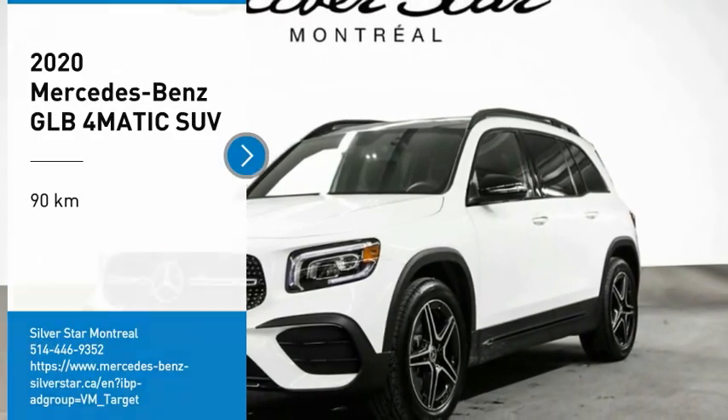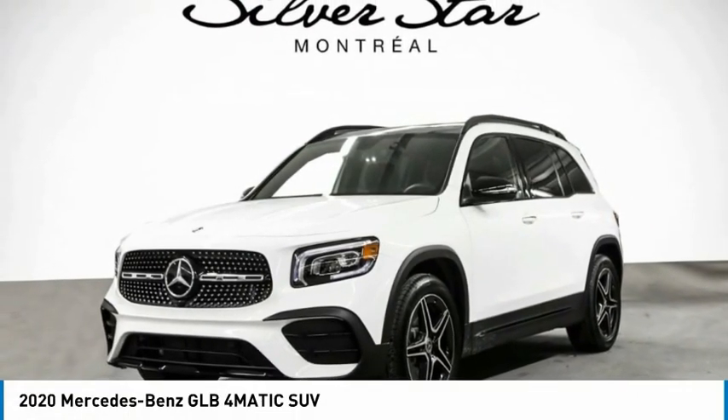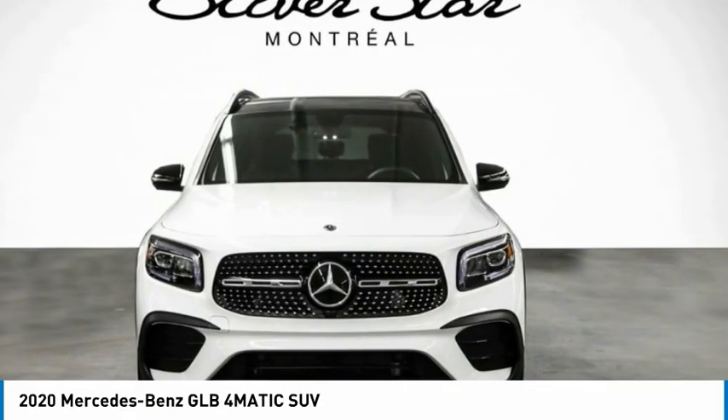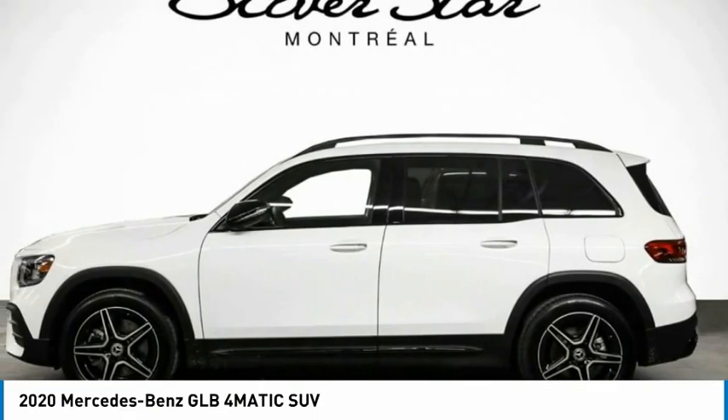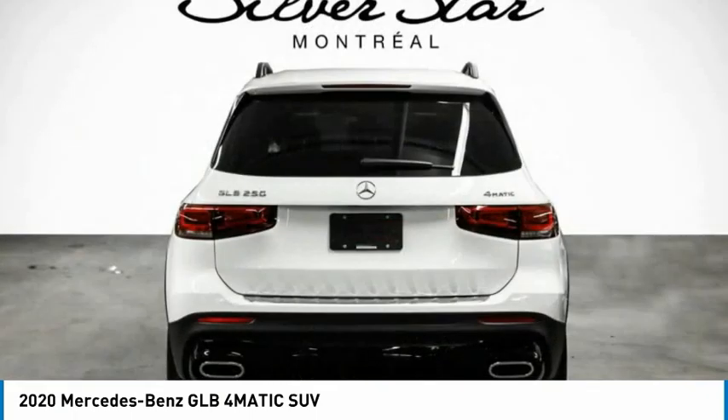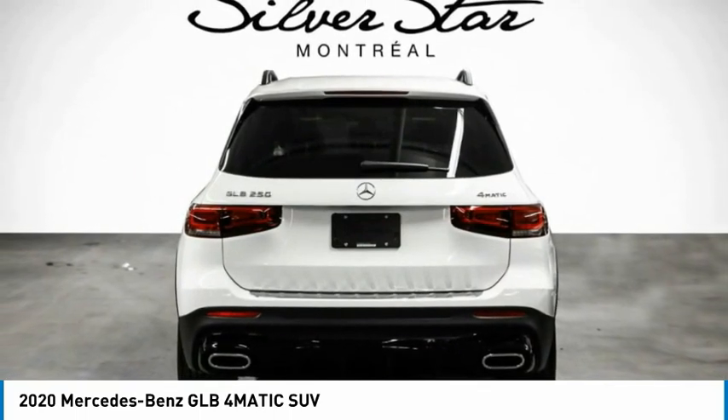Come test drive the 2020 GLB. The Mercedes GLB is a spacious crossover that offers a plethora of technology and luxury features. Smooth acceleration and impeccable handling make this a fun vehicle to get behind the wheel of.